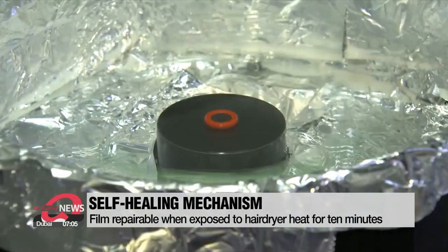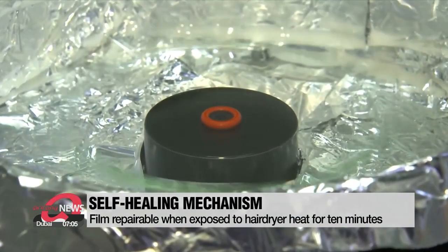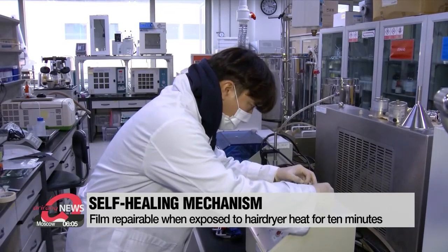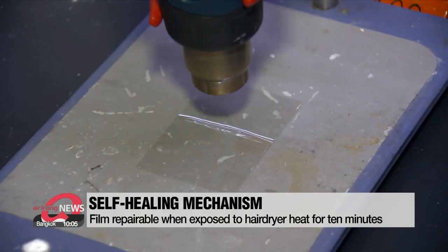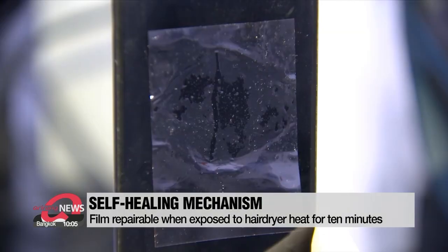To drastically enhance its transparency and sturdiness, researchers added synthetic sulfur particles to this special polymer film. And if it gets scratched or damaged, it takes only 10 minutes to repair when exposing it to a normal hairdryer.